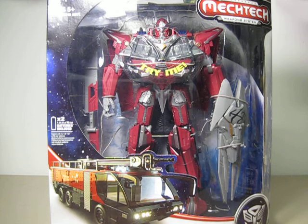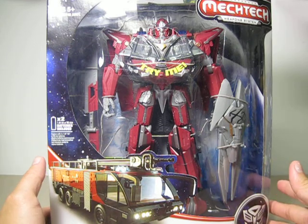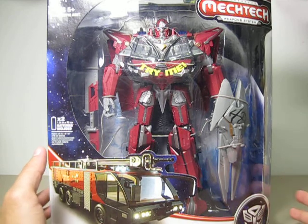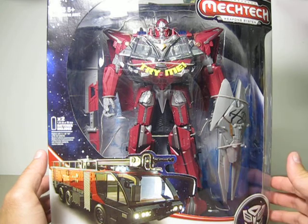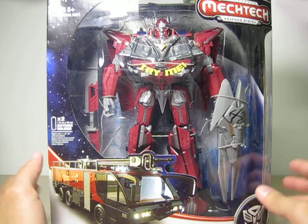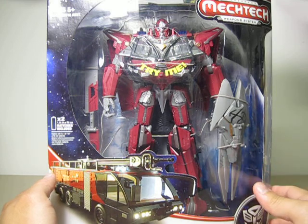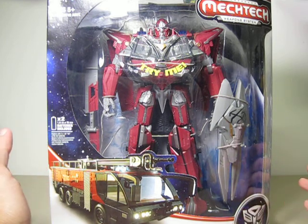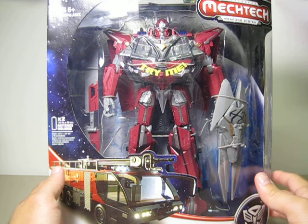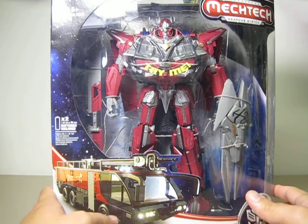If you have been trying to get a Dark of the Moon Leader Class figure, now is your time. You should go out and get it because Target is having a sale on most of their Dark of the Moon figures. They are reducing the price of this one to $39.99. And if you want to save even more money, go to Target.com and print out a coupon to get $10 off on their Dark of the Moon Leader figures. So I got this one at Target for about $29.99. It's an amazing deal for a Leader Class figure.